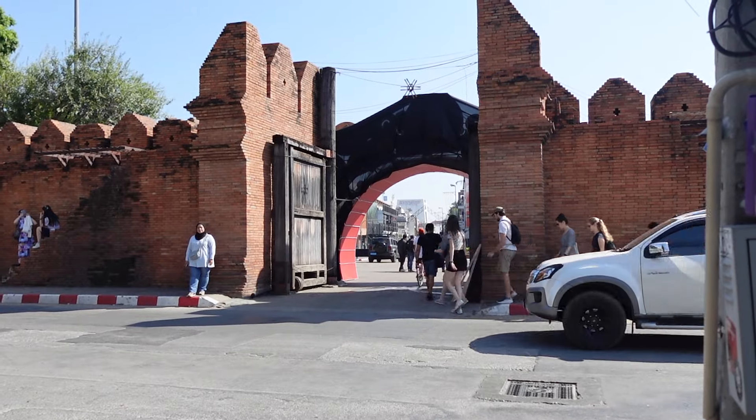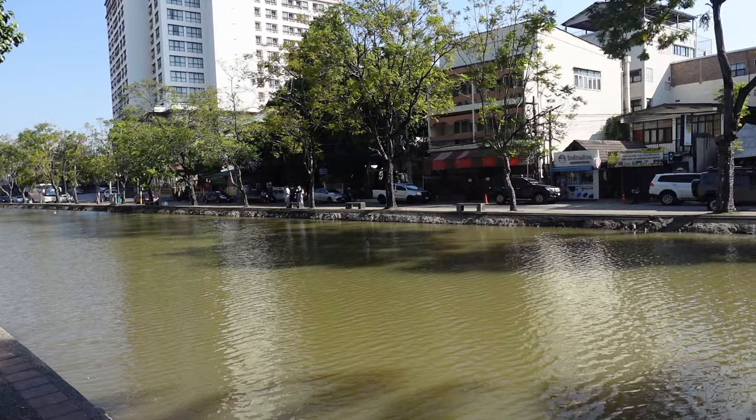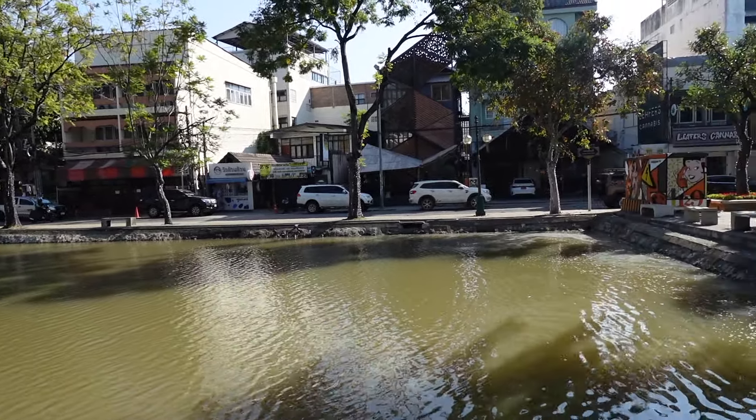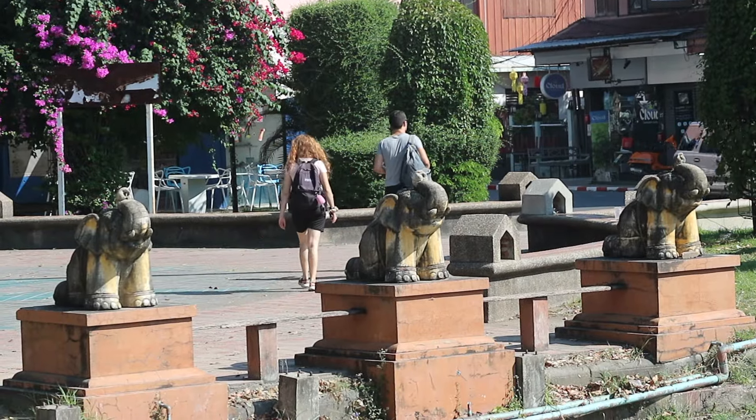Behind me is the moat outside the old city wall. When the king built his old city, he wanted to protect it from invaders, so he ordered the construction of this perimeter and a moat just outside the wall. Although a lot of the city wall is not visible today, the moat in its original form is still intact around the old city area.